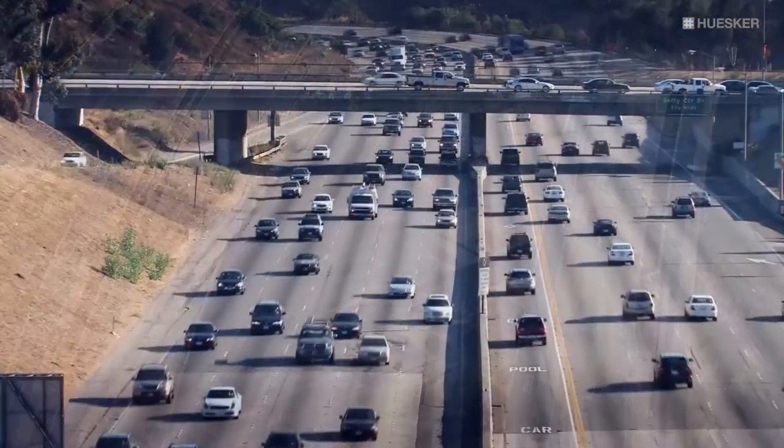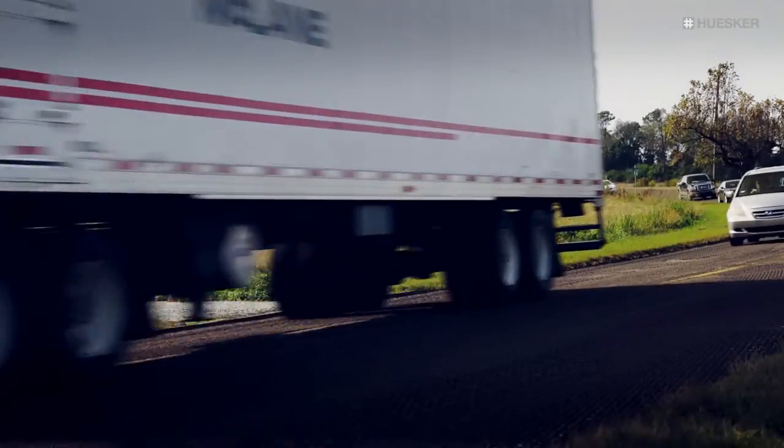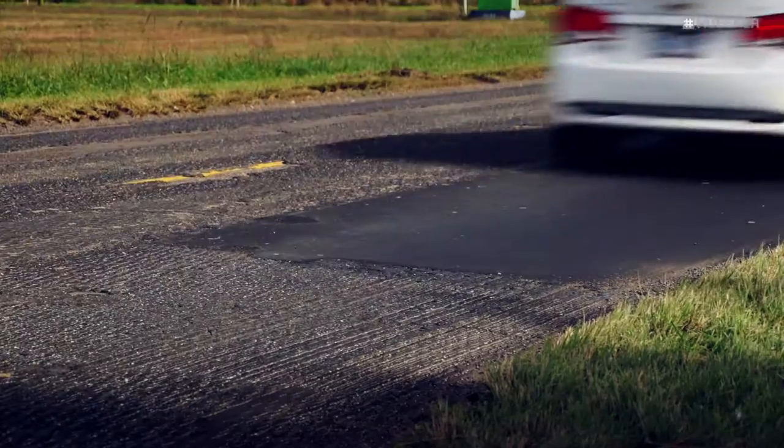Today's pavements, be it highways, airports or parking lots, are under extraordinary traffic conditions with increased volumes and ever-increasing traffic loads.